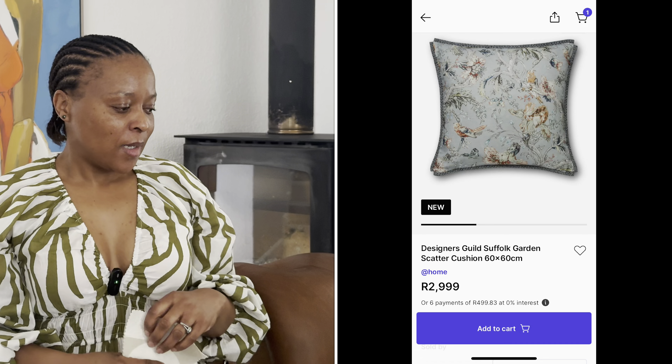Now let's go back to the 3,000 rand cushion. That cushion I found online was from At Home, and the fabric is from Designer's Guild. Designer's Guild has fabric collections with different design houses like Ralph Lauren. Obviously if you're buying fabric from Ralph Lauren, you're going to be charged more — not necessarily because it's special, but because of the brand. So if you're buying a cushion made from Designer's Guild fabric, you are buying the brand.